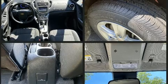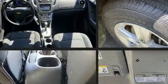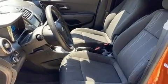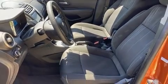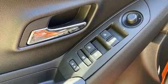Chevrolet ensures the safety and security of its passengers with equipment such as dual front impact airbags, front and rear side impact airbags, traction control, brake assist, ignition disabling, and ABS brakes. With electronic stability control supplementing mechanical systems, you'll maintain precise command of the roadway.